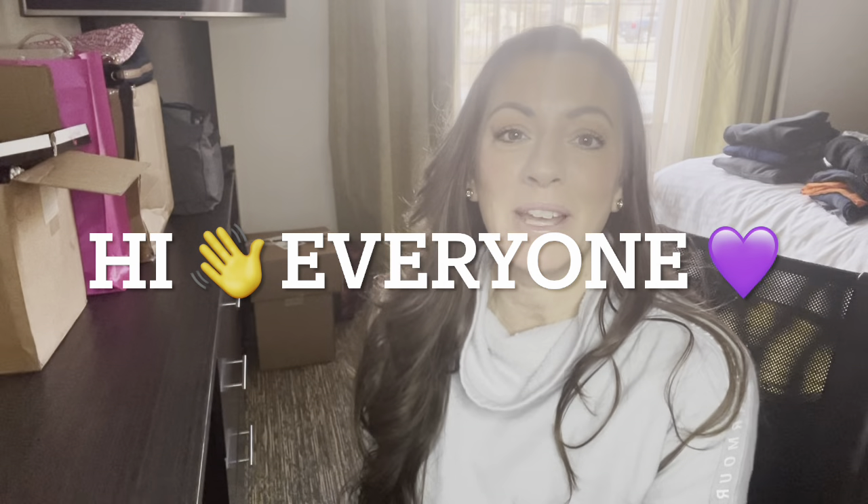Hi everyone! Welcome back to my channel. My name is Andrea and you have come to Gratefully Blessed in my mess, and today I am going to do an unboxing from America's Thrift Supply Box.